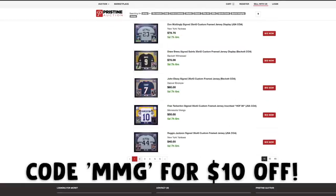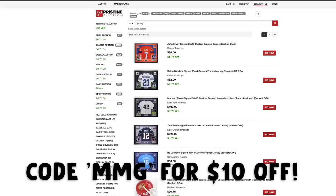Also, I have a registration code. It's MMG. You'll get $10 off your first invoice. Without them, this isn't possible. Pristine Auctions, thank you so much. It's so dope. There's a link in the description. Check it out. Seriously, they're the homies.